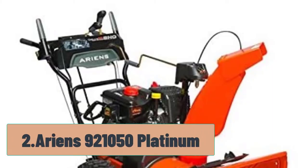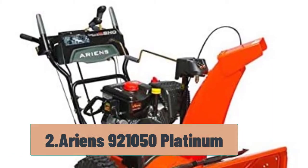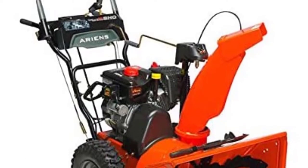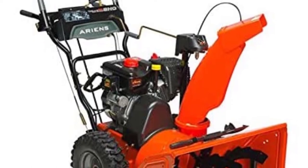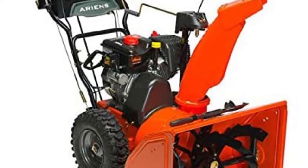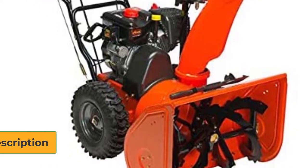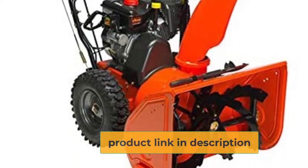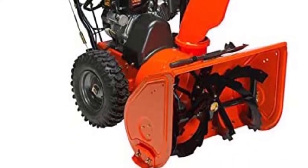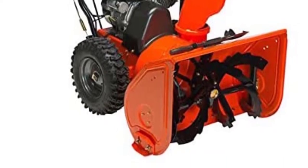At number 2, the Ariens 921-050 Platinum. This is a clear example of you get what you pay for, and the quality of this snowblower is certainly worth the price. This gas-powered snowblower will work beautifully on your gravel driveway or any other surface as well. This blower has a 369 cubic centimeters engine, which packs a pretty powerful punch. The tires are high-quality 16-inch snow tires that will handle snow-packed gravel with ease.